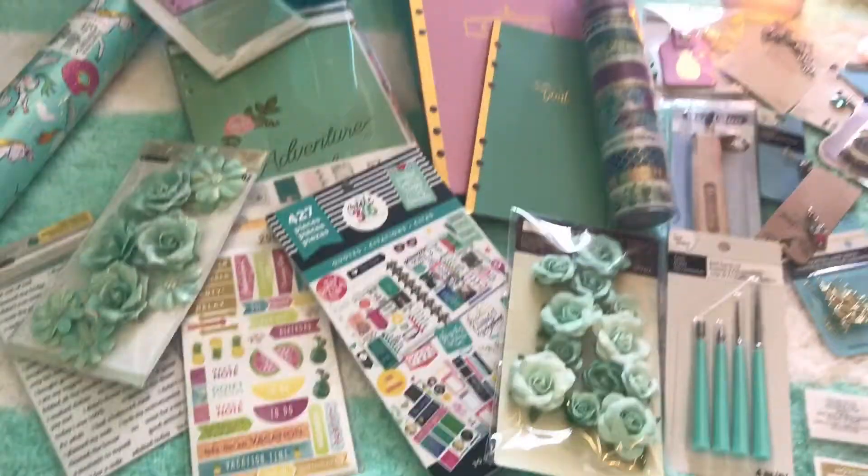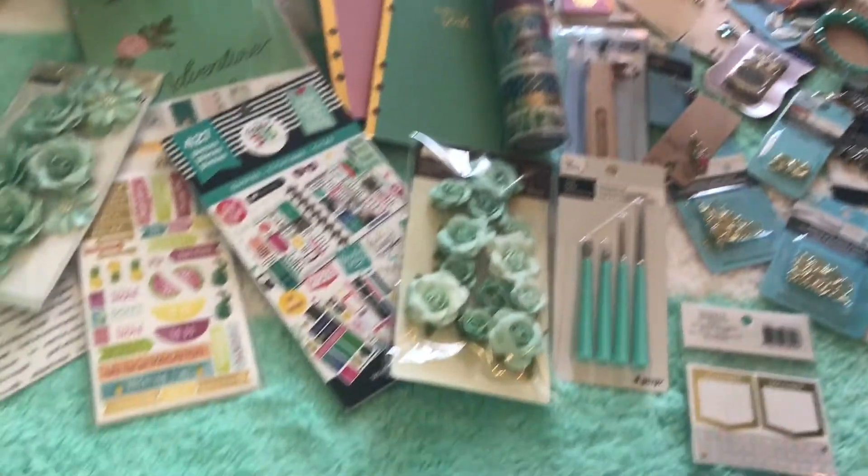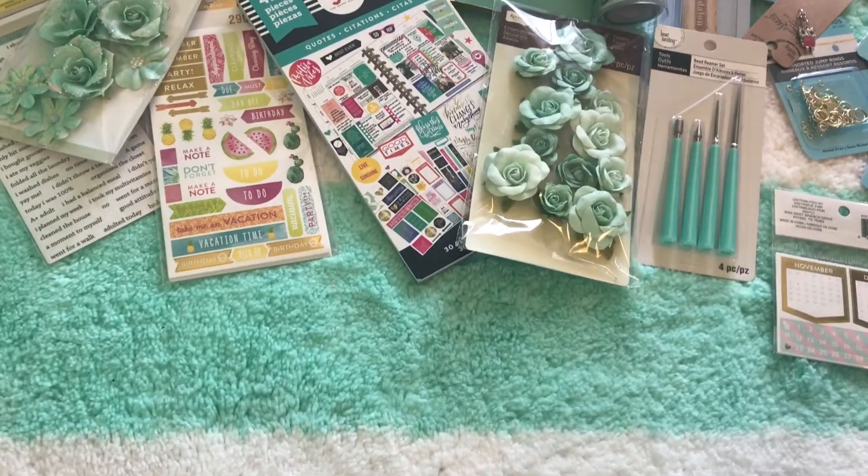Hey guys, welcome back to my channel! I have got the hugest Michaels haul for you guys today. Not only did I go crazy and get a whole ton of strung beads, which you'll see beside me over here — don't want to give them away too soon.